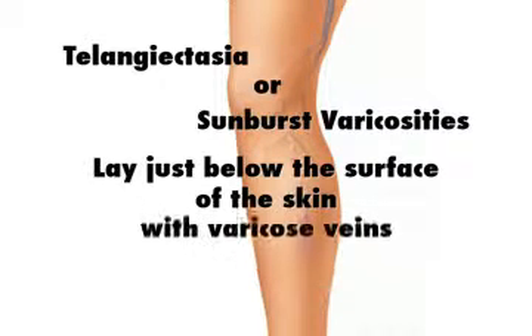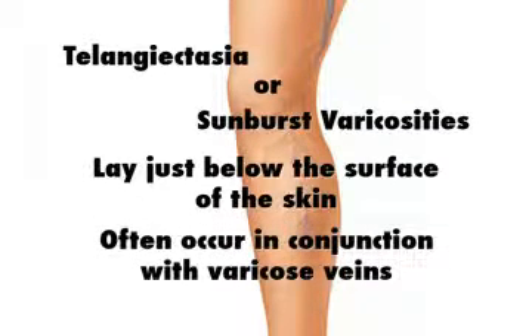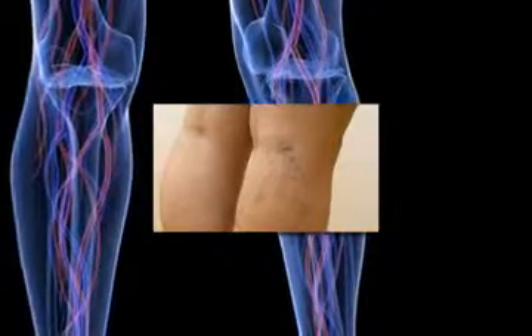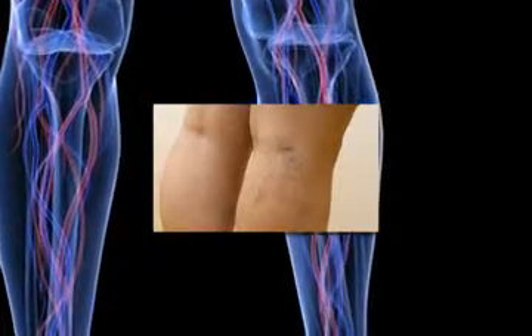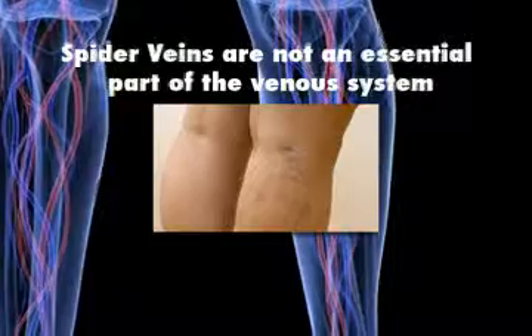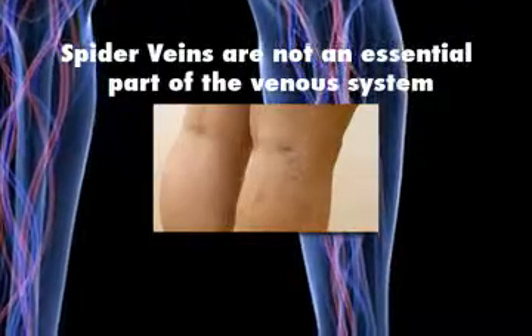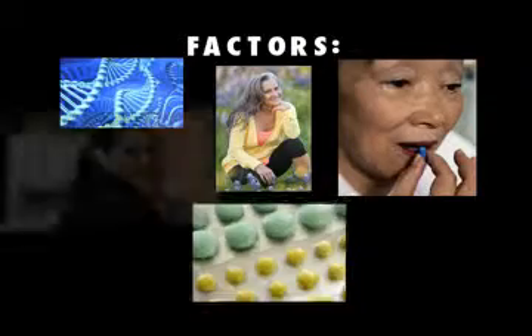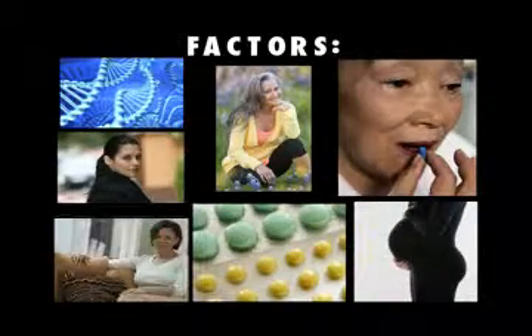Spider veins often occur in conjunction with varicose veins due to increased venous pressure. However, they can also develop on their own. They are not necessarily an indication of a more serious underlying vascular problem, as they are not an essential part of the venous system.